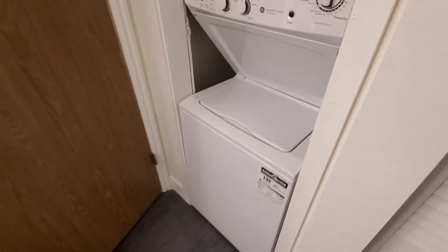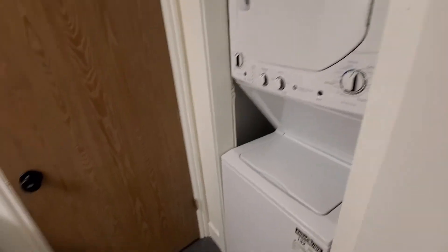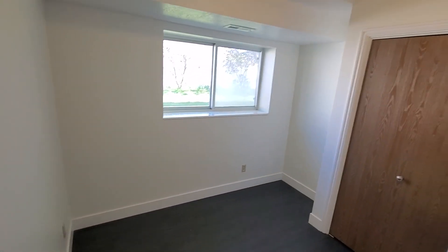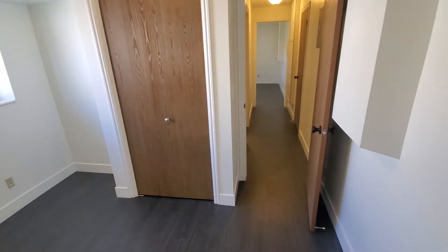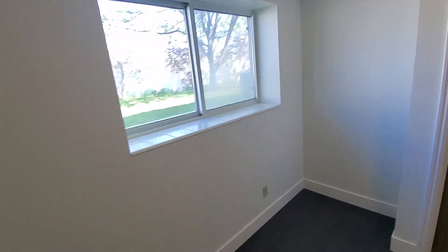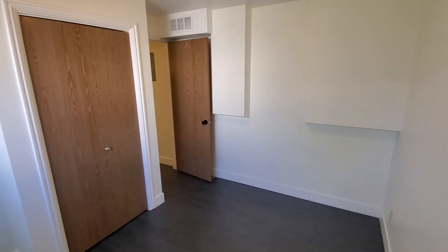This does also include a washer and dryer. Then we come into the bedroom — good sized for a basement apartment. You can see nice higher ceilings and above-ground windows, so it's nice and bright. Closet right there, and closet right there.